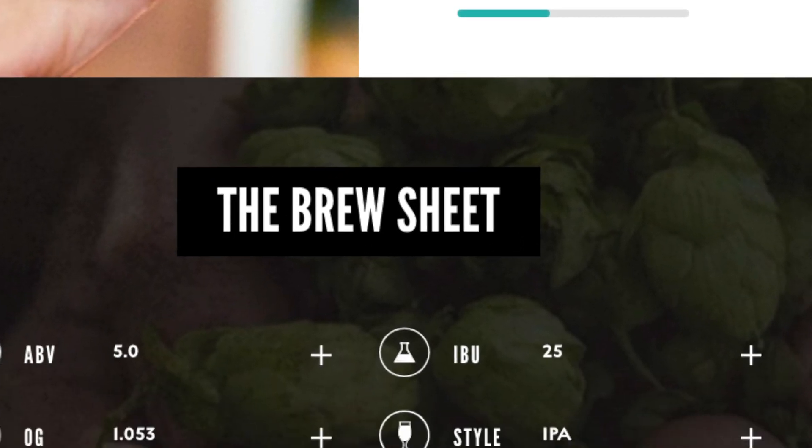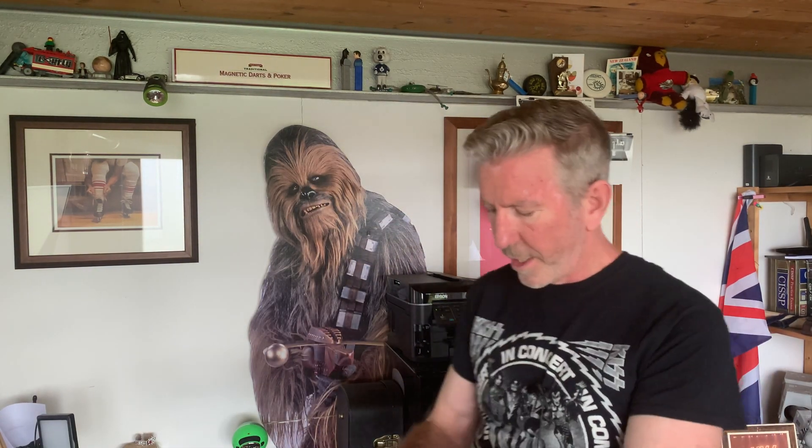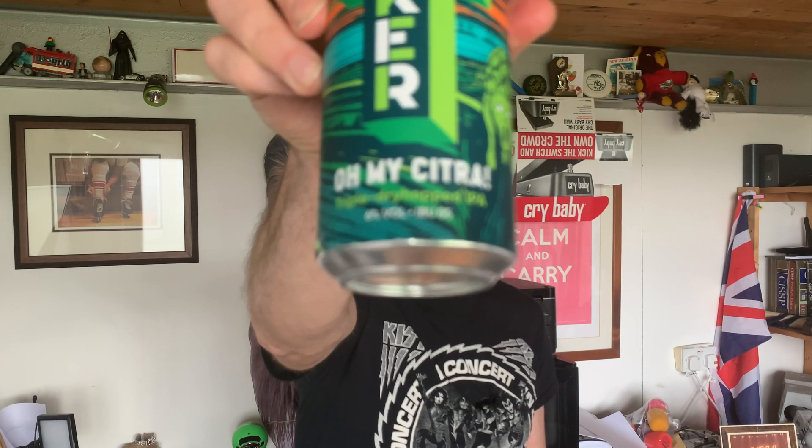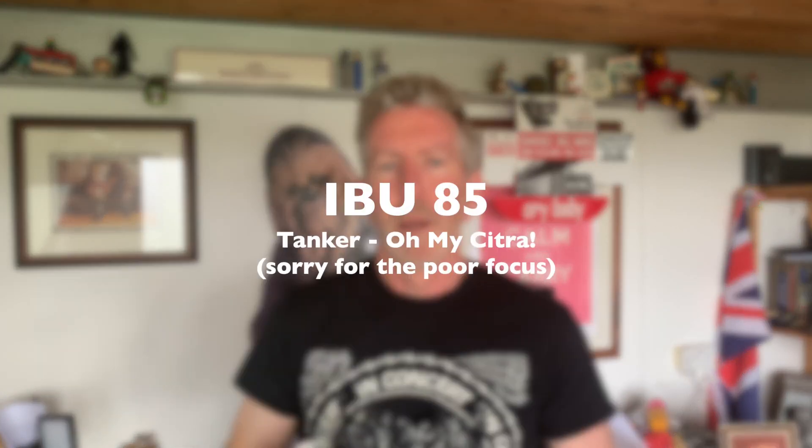When you see beer advertised these days, especially in the craft beer market, quite often you get things like percentage, the hops, sometimes the malt. What's becoming more prominent is the IBU number. Here's a can of Tanker 'Oh My Citra' — I've never had it, I can't wait to review it. Take a look down at the bottom: it's a triple dry-hopped IPA, six percent volume, and the IBU is 85.